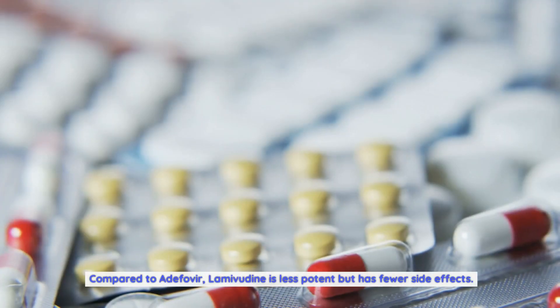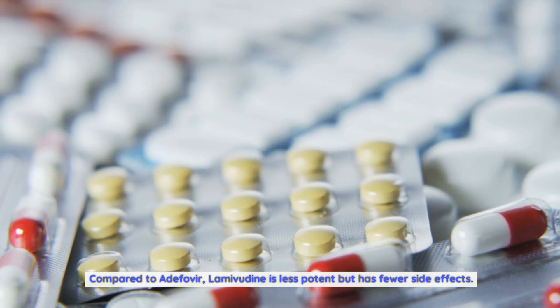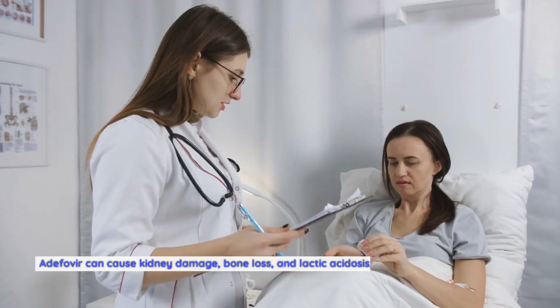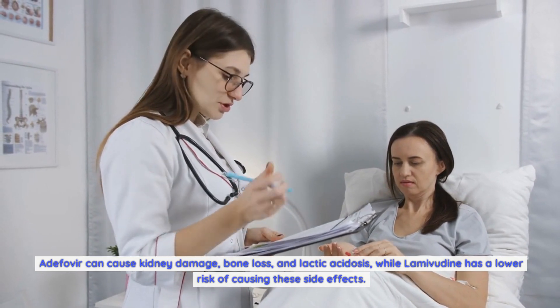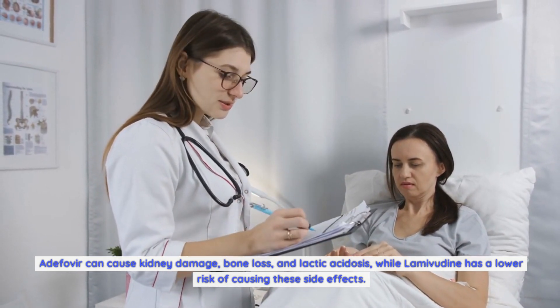Compared to adefovir, lamivudine is less potent but has fewer side effects. Adefovir can cause kidney damage, bone loss, and lactic acidosis, while lamivudine has a lower risk of causing these side effects.